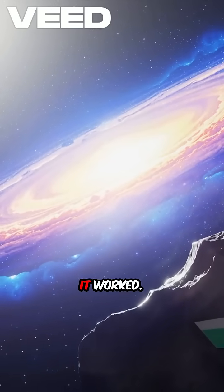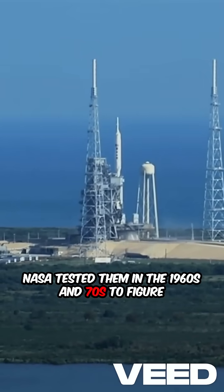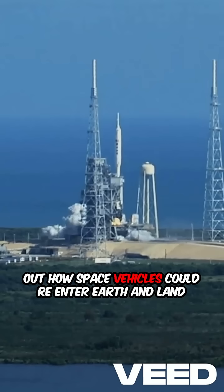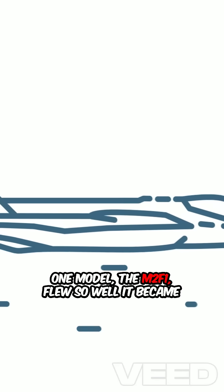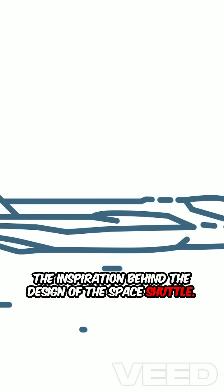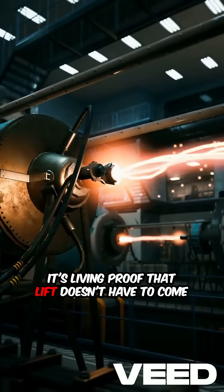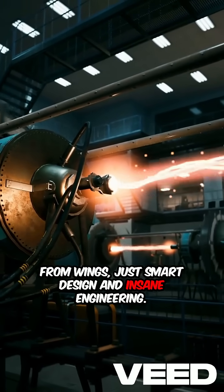And guess what? It worked. NASA tested them in the 1960s and 70s to figure out how space vehicles could reenter Earth and land safely without the complexity or risk of traditional wings. One model, the M2F1, flew so well it became the inspiration behind the design of the space shuttle. It's living proof that lift doesn't have to come from wings, just smart design and insane engineering.